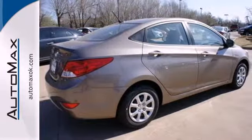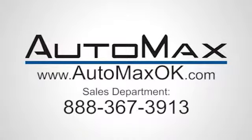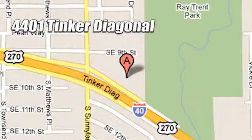Come check out the 2013 Accent today. We work hard to serve our customers and to cultivate long-lasting relationships. Visit AutoMax Hyundai Dell City today at 4401 Tinker Diagonal in Dell City, Oklahoma.